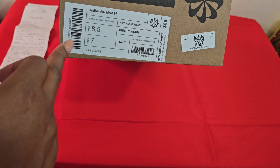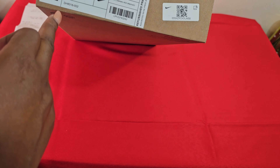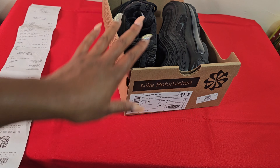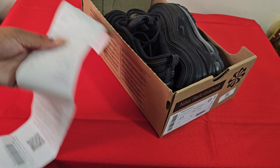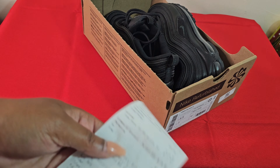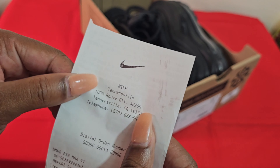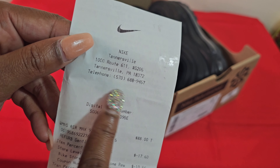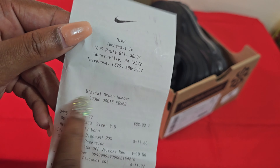They're a size 8.5 — men's 7 — and they were $88 originally, as you can see on the receipt. This is the outlet I went to; the address is on here. I use Apple Pay, so for all the scammers out there, you're not getting me.